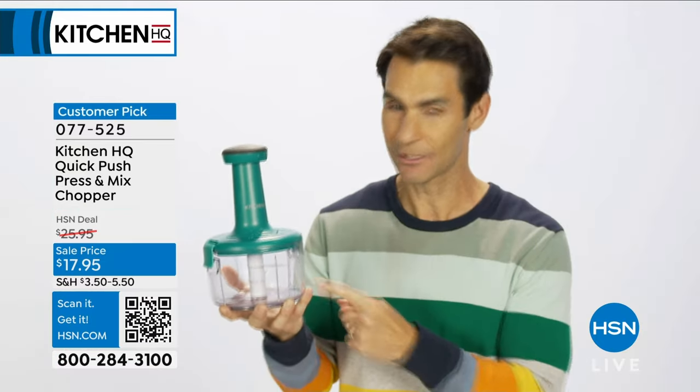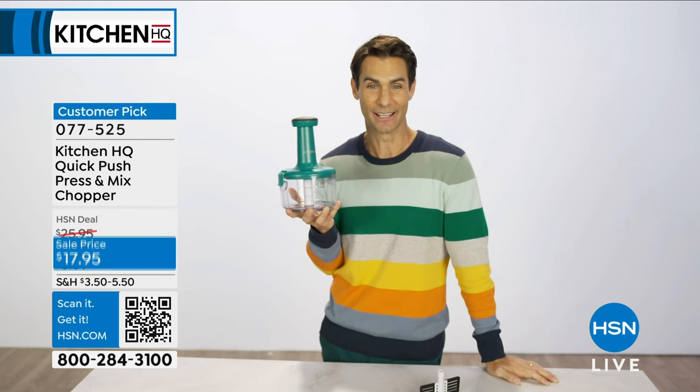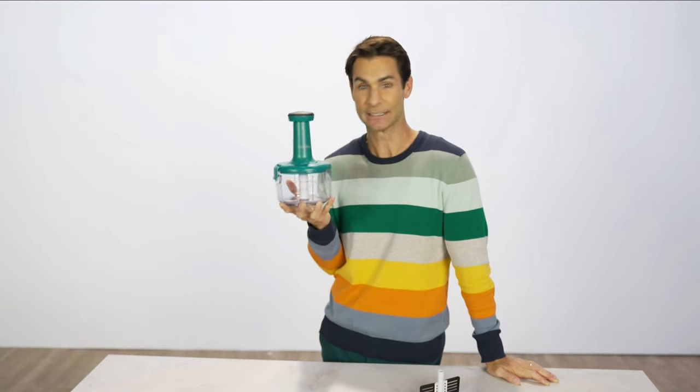You can choose from white, black, red, or even teal. Get yours by shopping the item number on hsn.com or the HSN app. But the fastest way to order is to scan the QR code you see on your screen. Get the chopper.